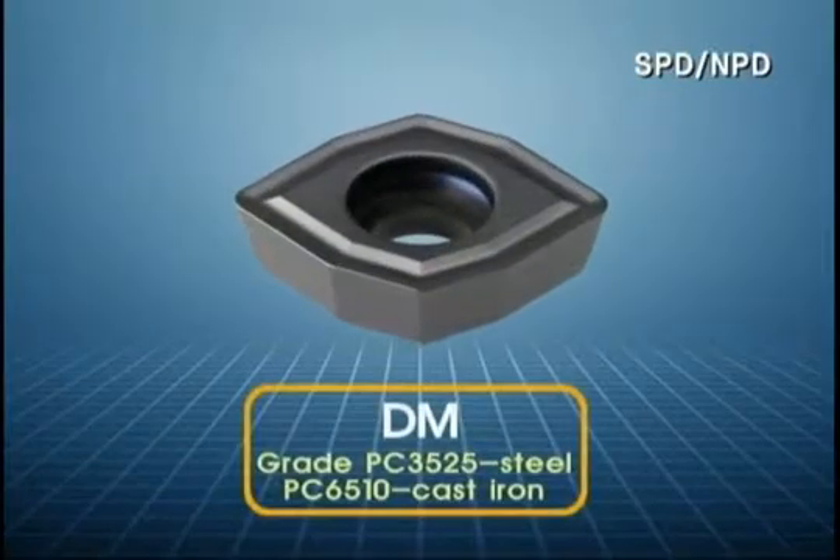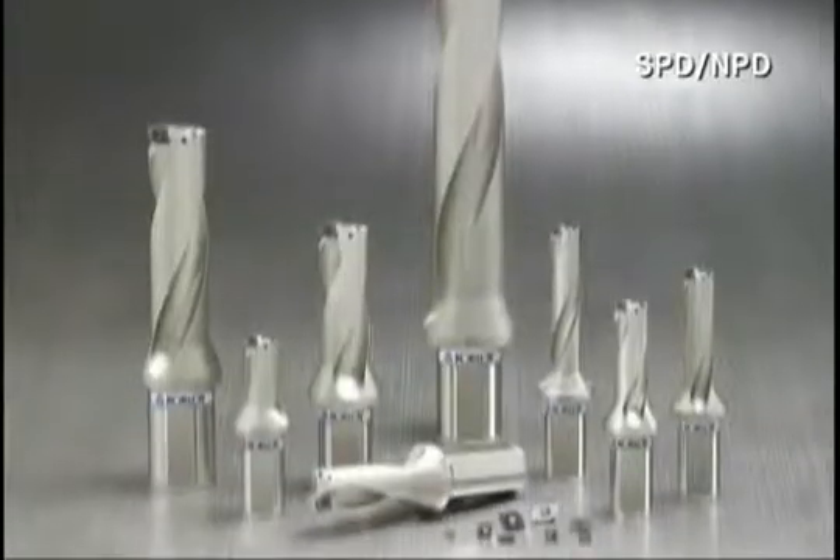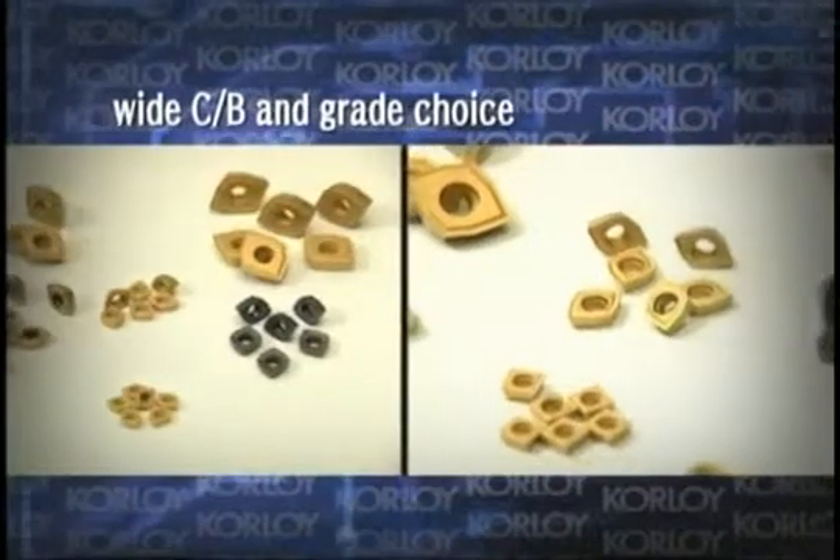It can widely process materials for cutting, such as steel, cast iron, stainless mild steel, and aluminum, by selecting various chip breakers and inserts by each processing characteristic.